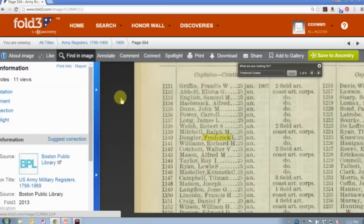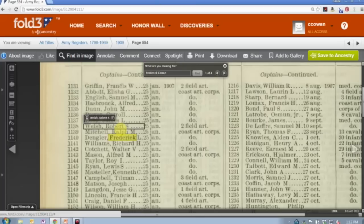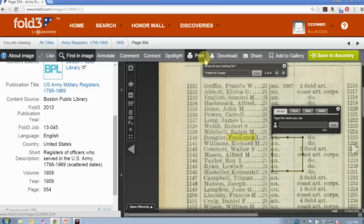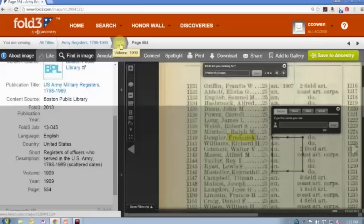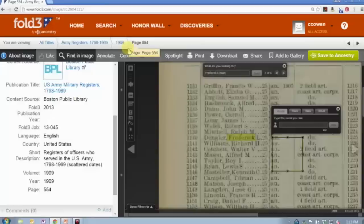The source information is available in that little side panel, or you can get to it by clicking the About Image button. One thing I would encourage you to do on Fold3 — and really on most websites like Ancestry.com and Newspapers.com — is don't be afraid to click on things. Be willing to just click around and see what happens. You're not going to break anything just by clicking and exploring. We do give you the opportunity to download or print any of these images for your own personal family history.